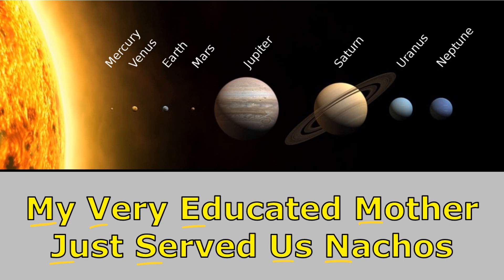Now in your class you may use a sentence that's a little different. Maybe in your class you say, my very excellent mother just served us nuggets. And that's okay — use whatever sentence works best for you, but they all work the same way. You just remember that the first letter in each word matches the planets in order.